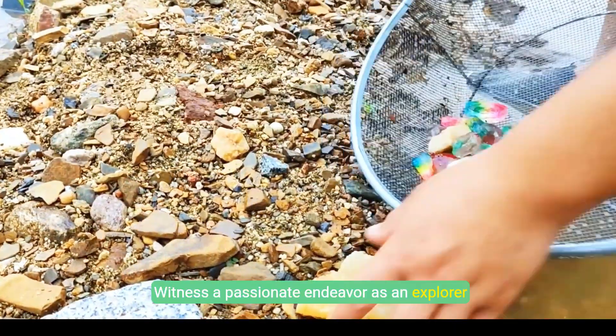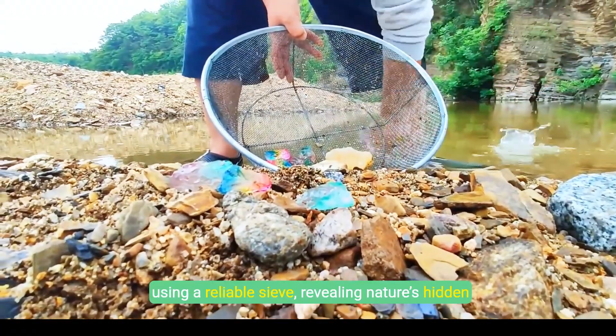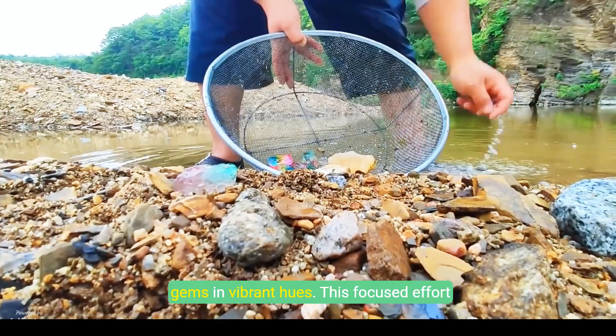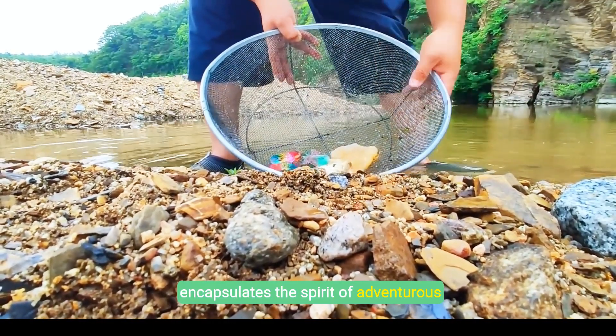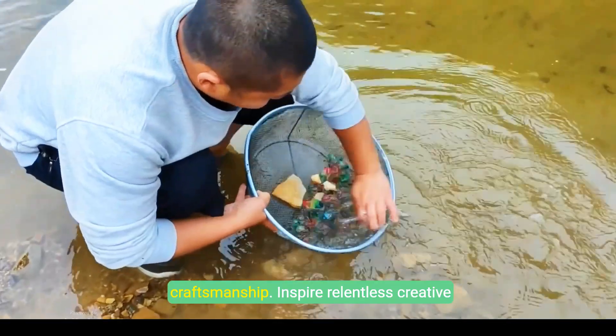Witness a passionate endeavor as an explorer gathers colorful gemstones from the riverbed using a reliable sieve, revealing nature's hidden gems in vibrant hues. This focused effort encapsulates the spirit of adventurous craftsmanship. Inspire relentless creative passion.